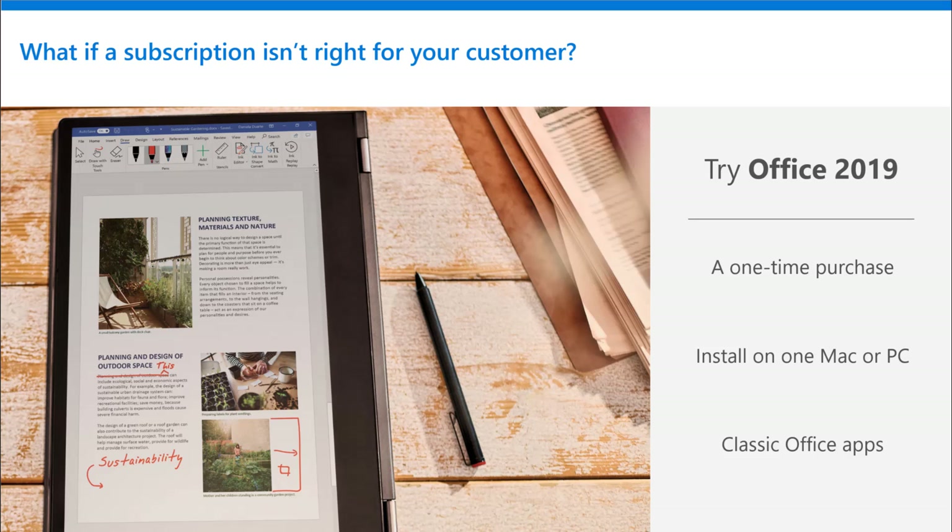What if a subscription still is not the right choice for your customer? What if all they need is a copy of Excel to go on their garage computer — the whole point of the computer is just to keep a catalog or an inventory of different automotive parts and they do not want a subscription, they just need Excel. We have an option for that kind of customer. If they are not seeing the benefits of Microsoft 365, we're offering Office 2019 as that one-time purchase that you can install on one Mac or PC that has the classic Office apps. Just to be clear: those Office apps will never get new features, they do not have a terabyte of OneDrive storage attached to them, and they are never going to do anything more than they do today. For some customers that may be fine, but they need to understand that before they decide between Microsoft 365 and Office 2019.